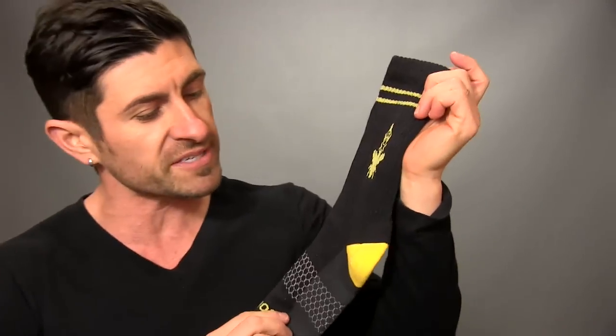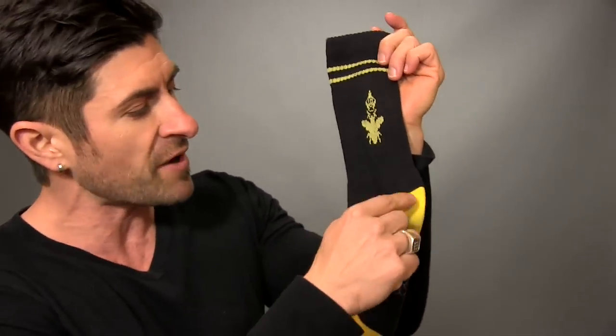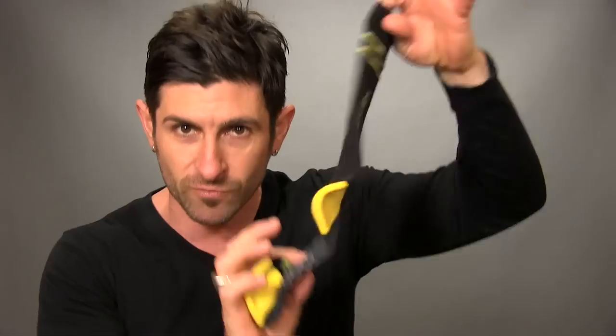Have you ever been walking and all of a sudden you look down at your socks and the heel is on top? Well, not with Bombas. The reason is number three: they actually have a Y heel stitch, which creates a cup for your heel to sit in. The result — your heel doesn't slide around and the sock doesn't rotate.